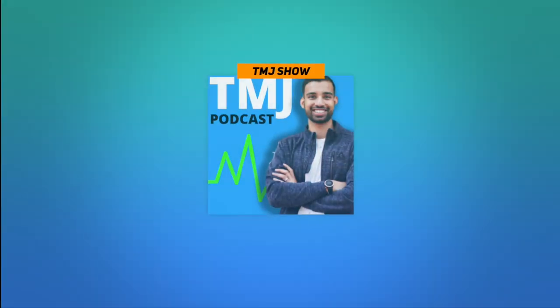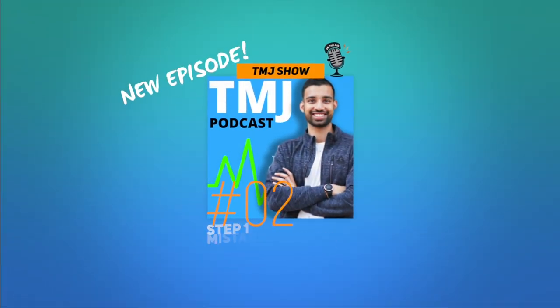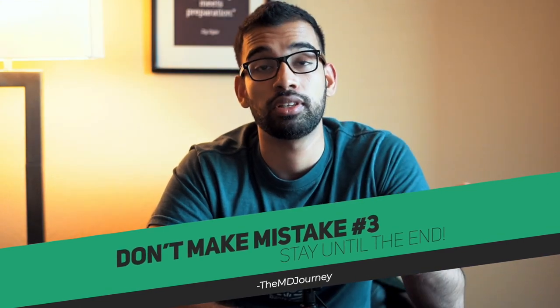Welcome to another episode of the TMJ Show. I'm super excited to have you guys here. Today is episode number two, and we're going to be talking about Step 1 — specifically what mistakes you want to avoid while studying. We're going to talk about three mistakes that cost most students an average, if not a below-average score.